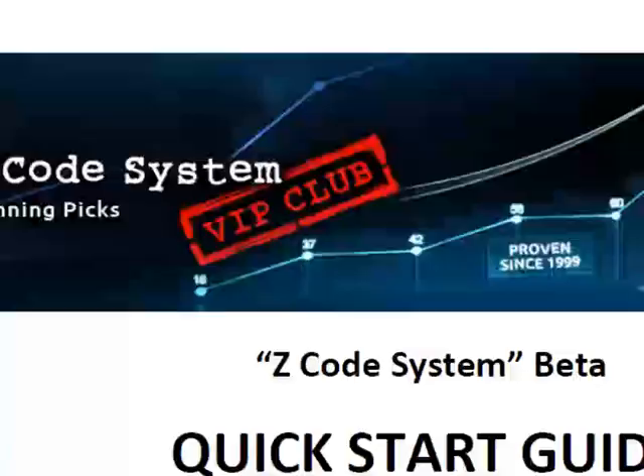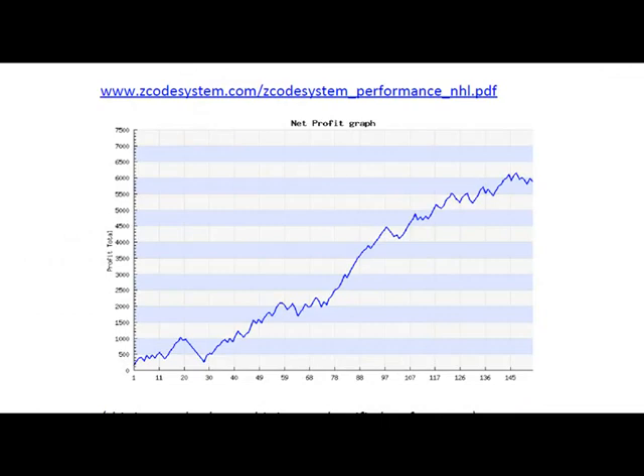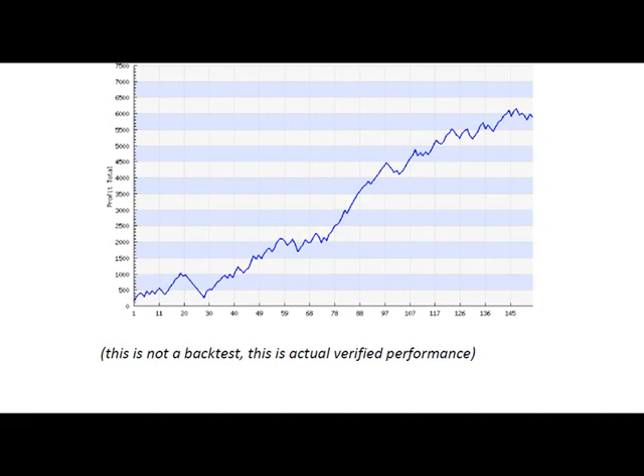I downloaded it, let's scroll down. Here you can read what zcode is all about and you can also download our full proof. This is not a backtest — this is our live performance with real money, betting all our selections on real money accounts as well. So when we lose, I lose with you, and when we win, I win with you as well.